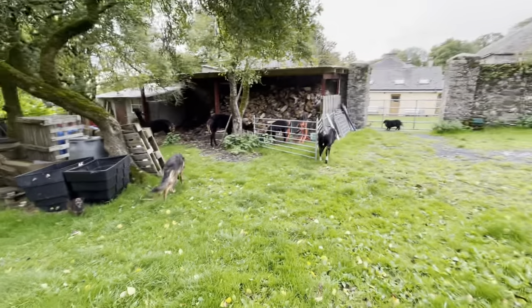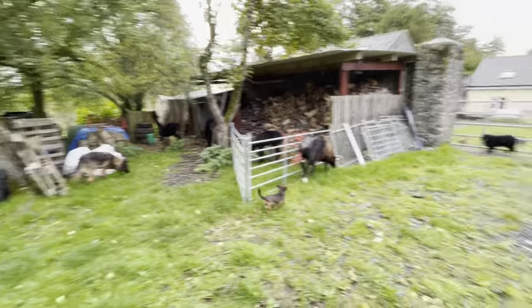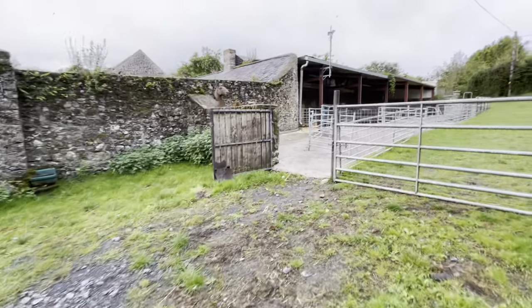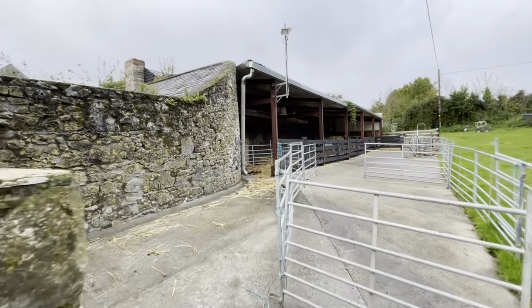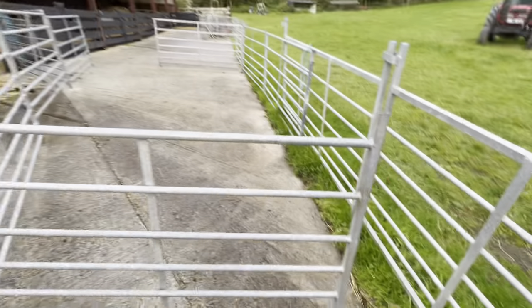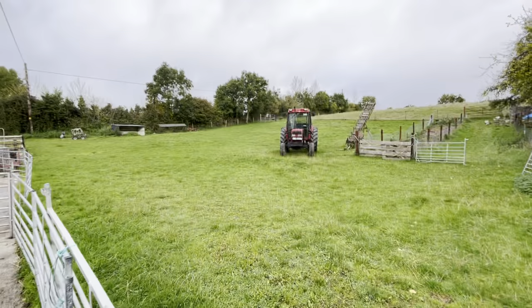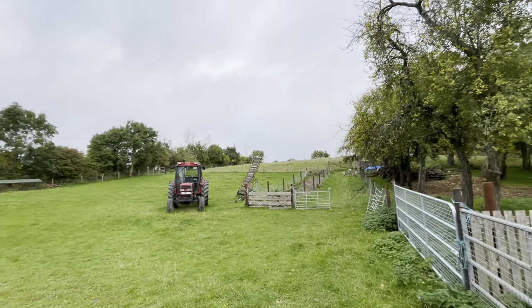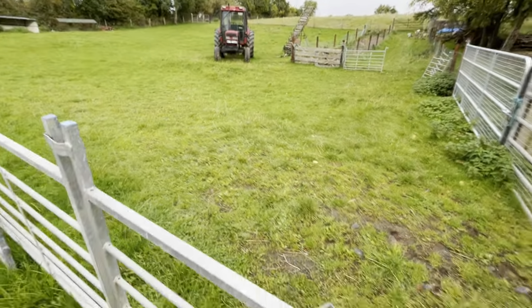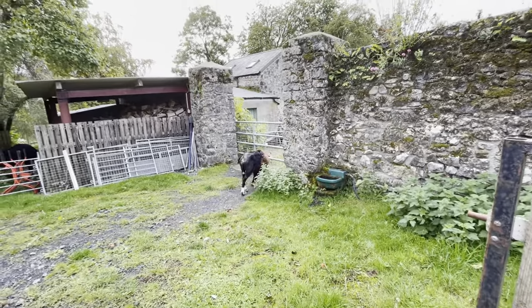That gives Ebony some outdoor time. I'll leave this gate open so she can have access to shelter if it rains or she feels chilly. I'll close this other gate though, because I don't want her going into that paddock and mixing with the main flock - I want to keep her separate for the time being. She will be very comfortable now for this next period.